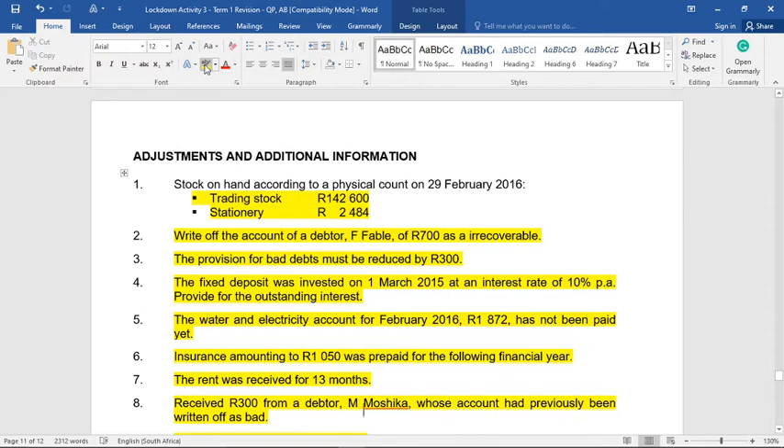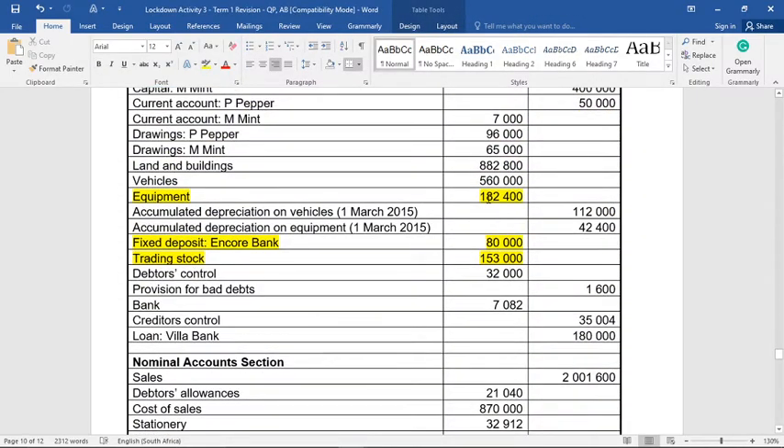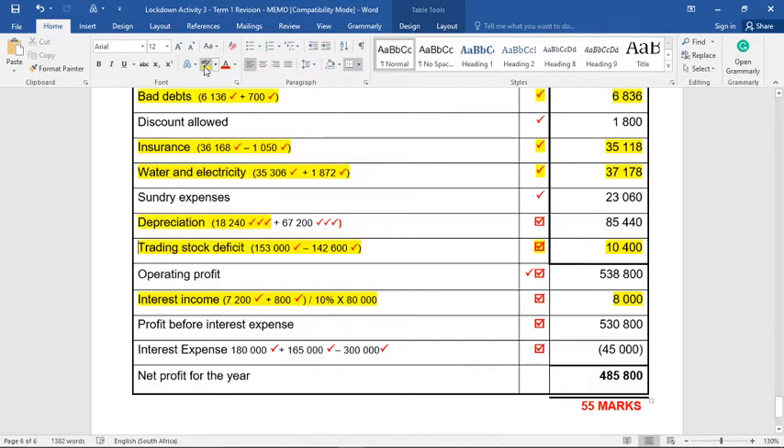Vehicles are depreciated at 15% on the diminishing balance method, meaning we first calculate cost minus accumulated depreciation, then multiply by 15%. Vehicles are R560,000 minus accumulated depreciation of R112,000, giving a carrying value of R448,000. Multiply by 15% gives R67,200 depreciation on vehicles. Adding that to equipment depreciation of R18,240 gives total depreciation of R85,440 — seven marks for these two calculations.